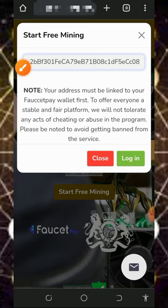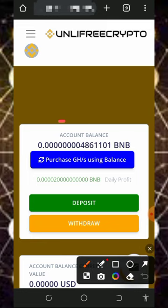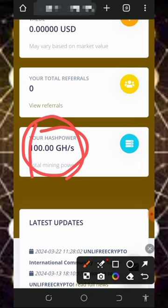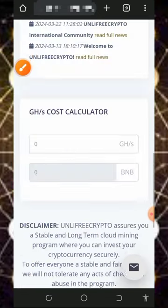Once you enter your details, tap the login button and it will take you to your dashboard. Once on your dashboard, you can see that BNB has started mining. Every single day you can earn up to 0.00002 BNB as a daily profit. You can see we are mining with 300 mining hash power, and this is going to last for only a few days.